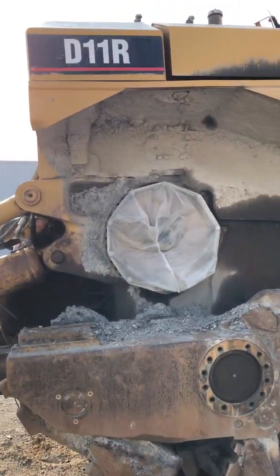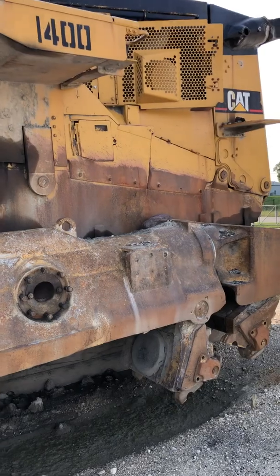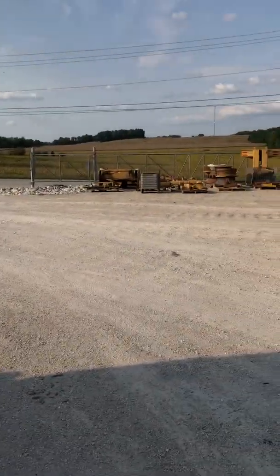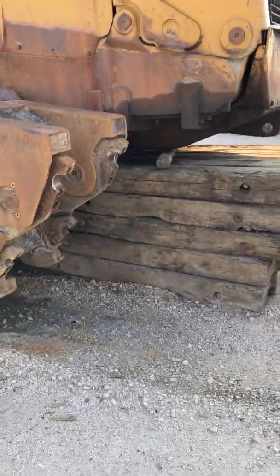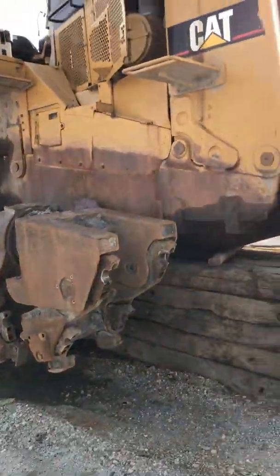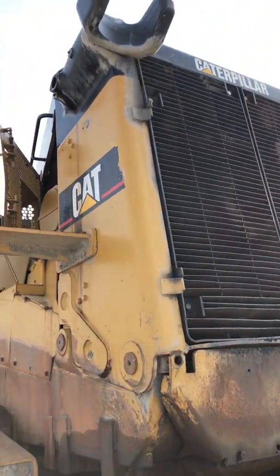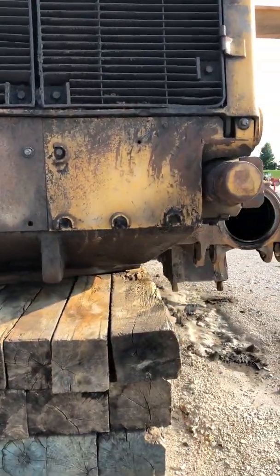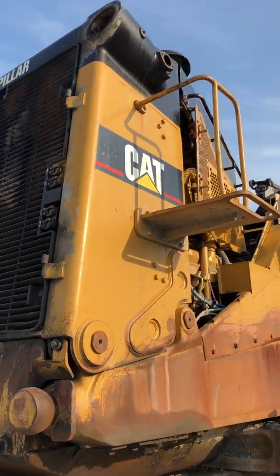I'm not really sure what the story is on these two machines. They pulled them apart, there's a lot of parts sitting over there for them. They pulled them apart, set them up on blocks, and they've been sitting here for several months. Once they start working on them, we will follow their progress with a series of videos.